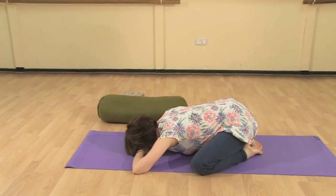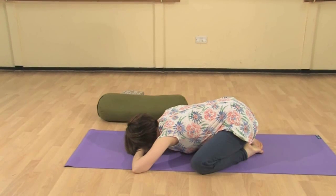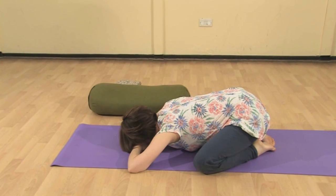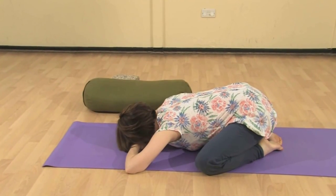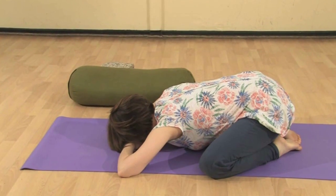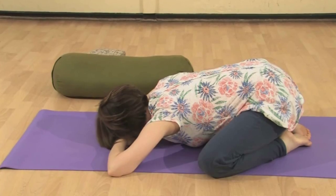You may want to pause the video at this point to hold this posture for a good three minutes to begin with, working up to five or even ten minutes. Breathing deeply in all of these postures is absolutely vital — slow, deep, even breaths.